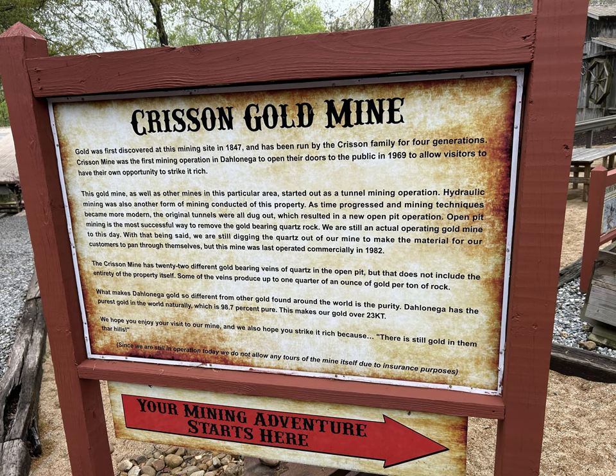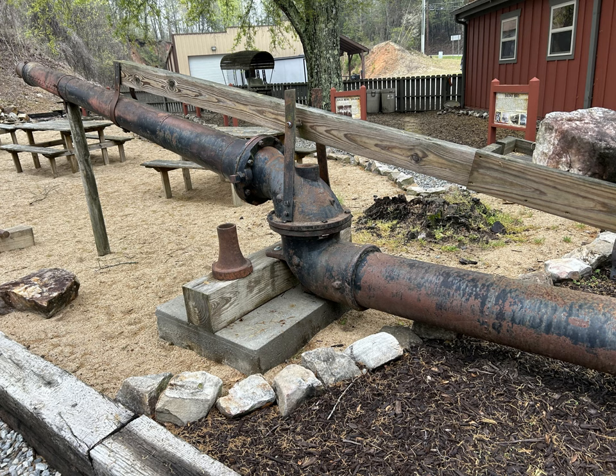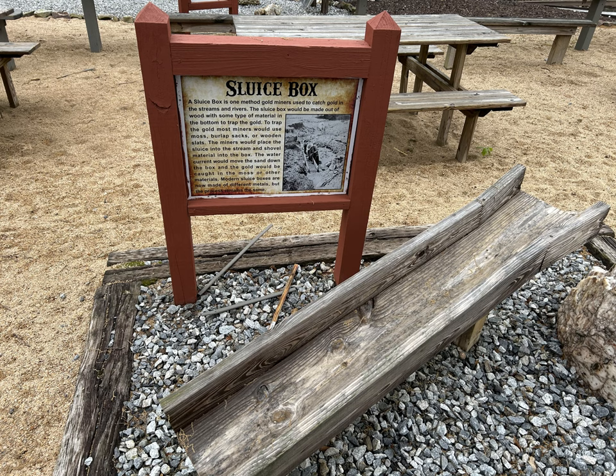The Curison Gold Mine is different from the other one. You don't actually get to tour the gold mine. You tour a mostly small outdoor museum with artifacts and information from the gold mining history. You cannot tour the gold mine because it is still an active production.